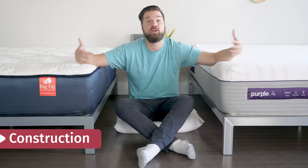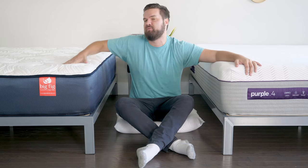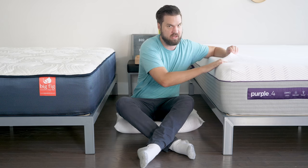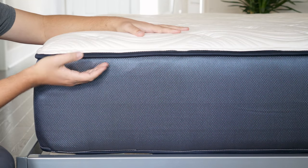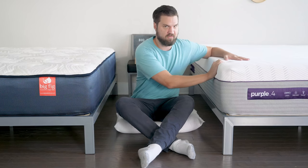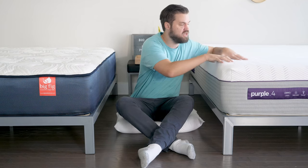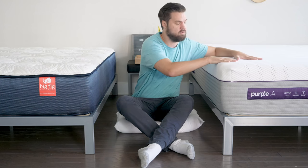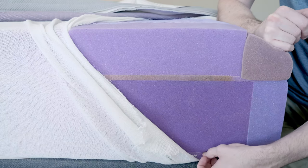Let's talk about the construction of these two mattresses, starting with the cover and working our way down. Over here on the Big Fig, you're going to have a tufted, quilted cover quilted with some polyfoam — it's really soft with a little bit of a pillow top feel. Moving to the Purple 4, a thin soft cover here as well, but you can easily get down to the gel layer beneath. In the comfort layers, there's a gel foam layer and three layers of polyfoam on the Big Fig. Over on the Purple 4, it's a very unique gel grid — a hyper-elastic gel polymer — with space for breathability and airflow. Moving down to the coils on both, you're going to have about seven inches of coils on both and then a very similar base layer.